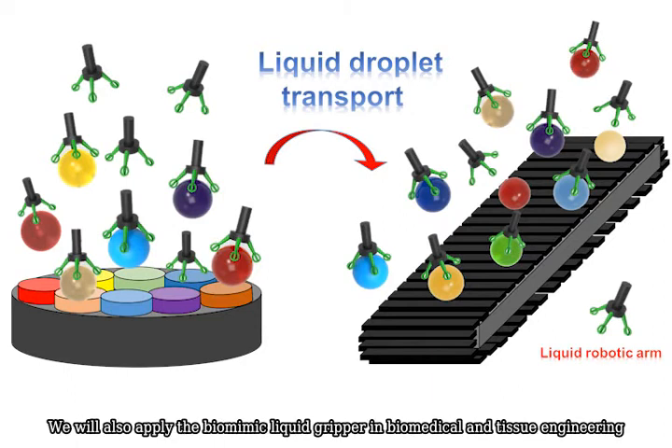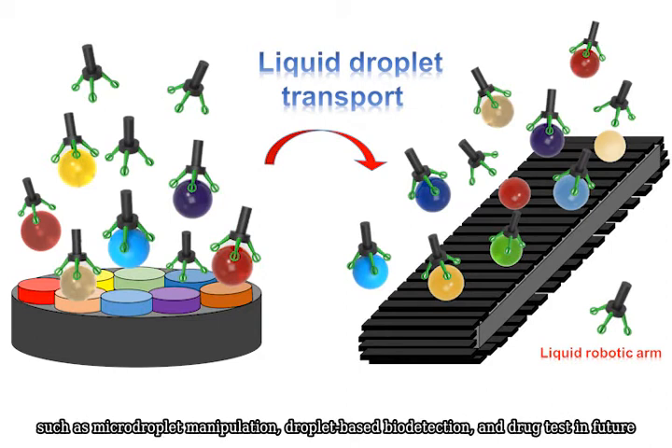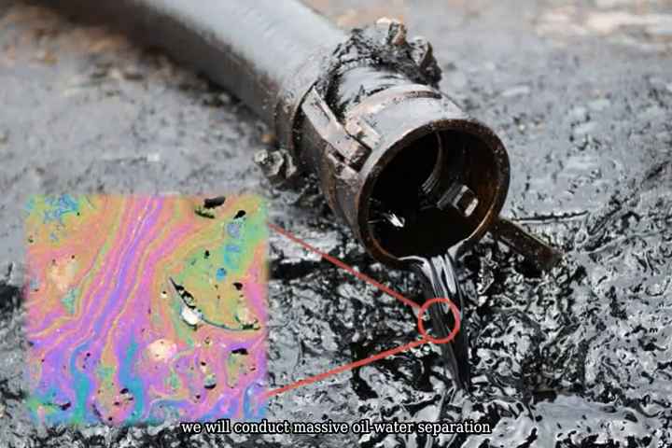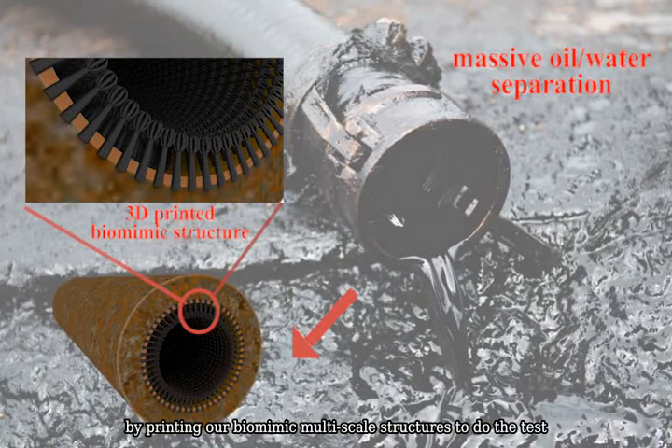We will also apply the biomimic liquid gripper in biomedical and tissue engineering, such as micro droplet manipulation, droplet-based bio detection, and drug testing in the future. In addition, we will conduct massive oil-water separation by printing our biomimic multi-scale structures.